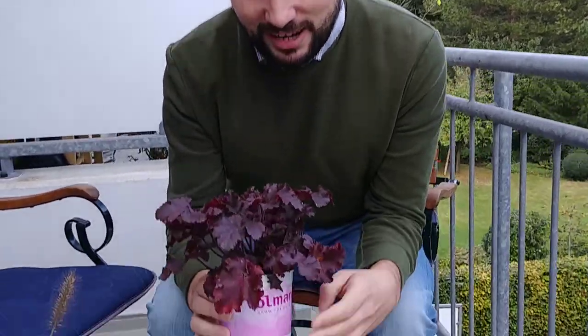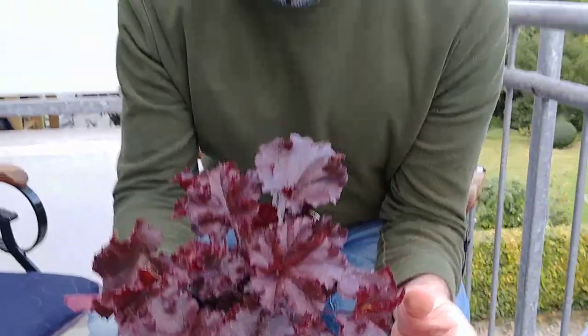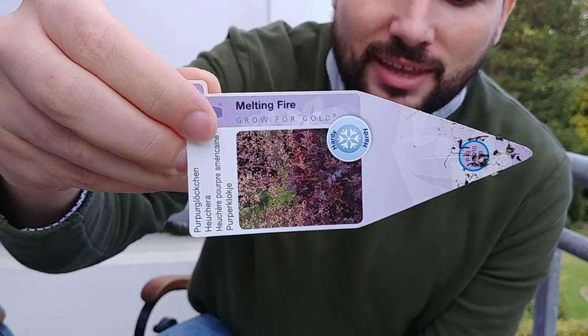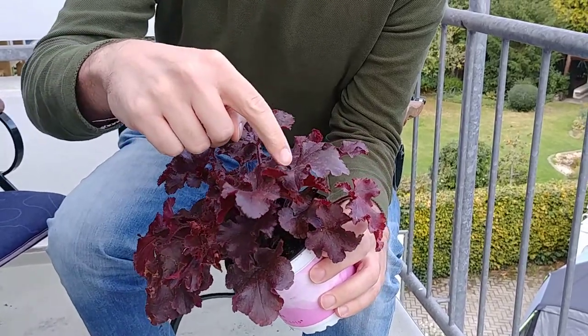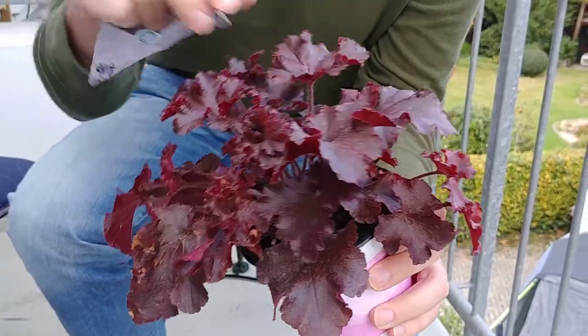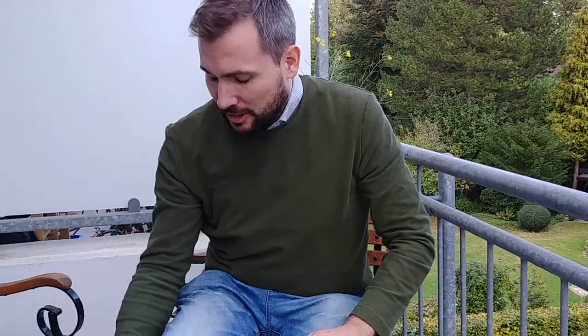Which is a heuchera — of course I couldn't have a balcony without one! In Germany, heucheras are called Purpurglöckchen. This one is a Heuchera 'Melting Fire' and it has this wonderful purple color. I just love the texture of these leaves — so curly. And they're winter hardy, so even bought in autumn they'll survive the winter, which is great to know when buying plants late in the season.